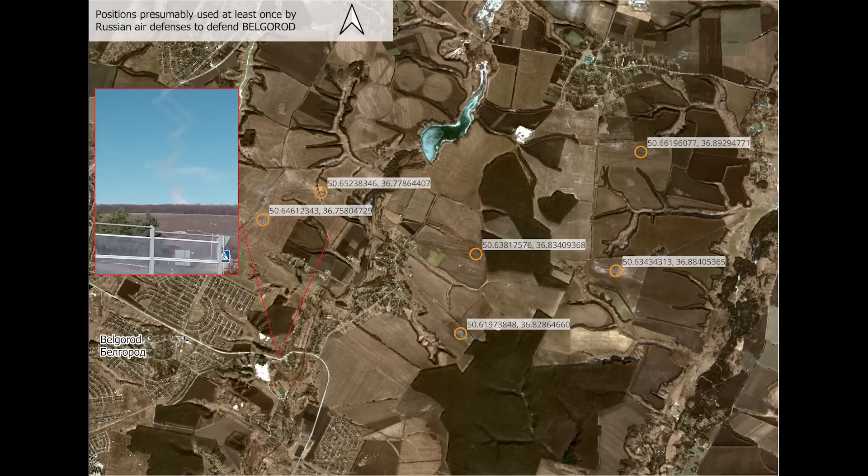Hello everyone. I have some satellite images here. These show the SAM defenses around Belgorod. This was put together by Twitter user Sarah Hansen and is well worth a look.